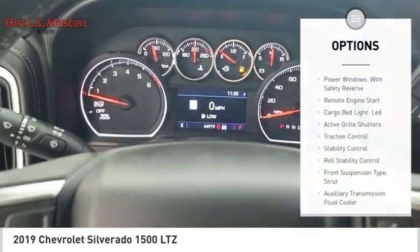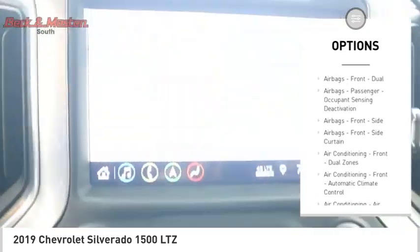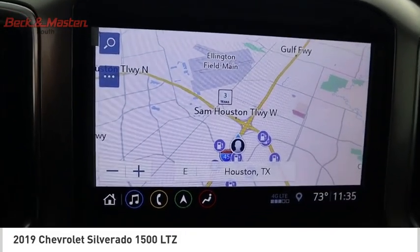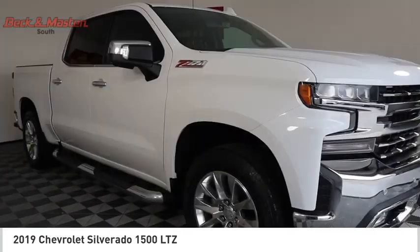Here are some of this vehicle's great options: power windows with safety reverse, remote engine start, cargo bed light, LED active grille shutters, traction control, stability control, roll stability control, front suspension type strut, auxiliary transmission fluid cooler, and rear step bumper.